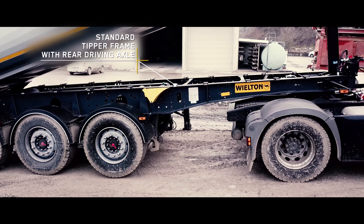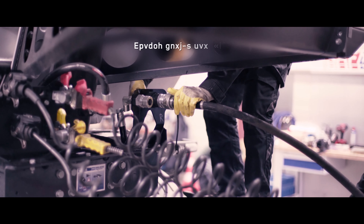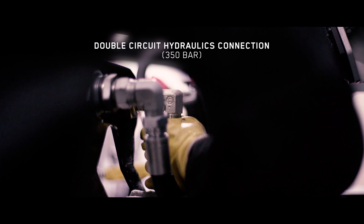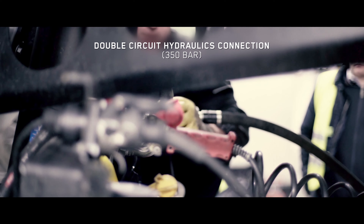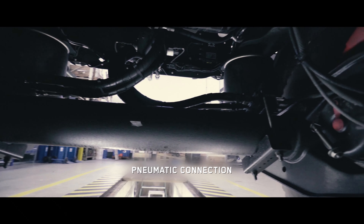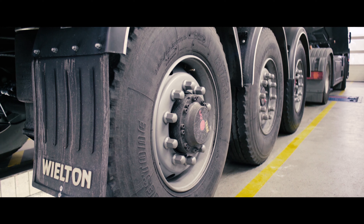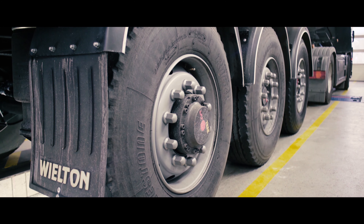The source of drive for the axle is the hydraulics from the tractor unit. The hydraulic system allows you to work up to 15 km per hour depending on the configuration of the system on the tractor's side. It has forward drive and reverse gear. The driven axle supports the tractor with its additional drive on elevations and difficult terrain.